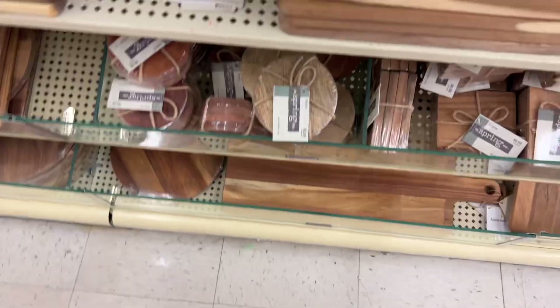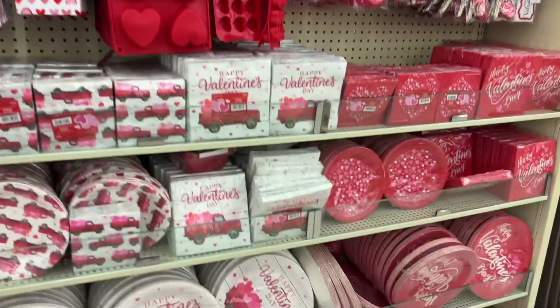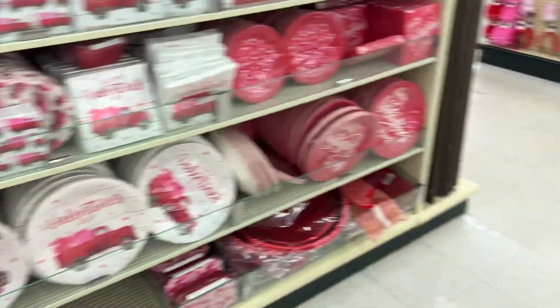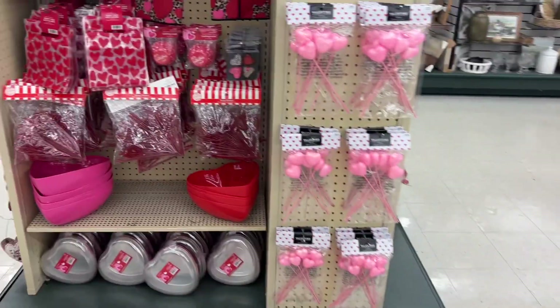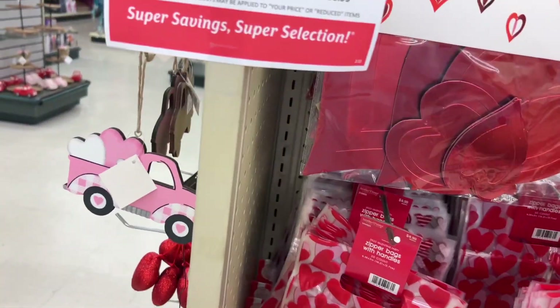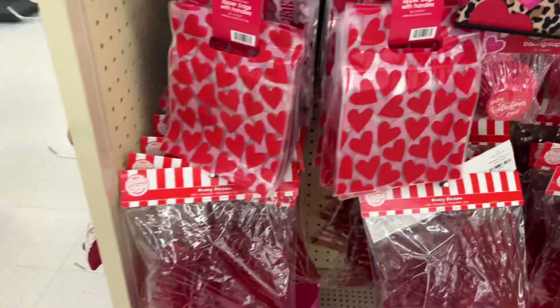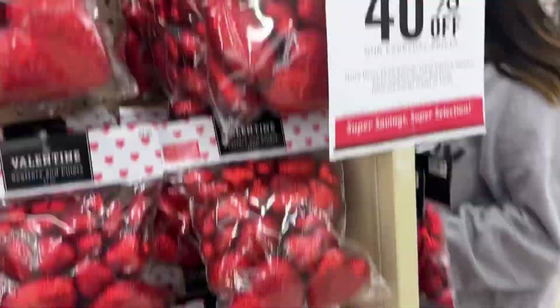Tiny tiny. Look guys, how many things they have for Valentine's already! They really have a lot of stuff over here. Look guys — they have a dry mop for $0.99, so it's $5 for this. The dry mop — I mean it's 40% off.